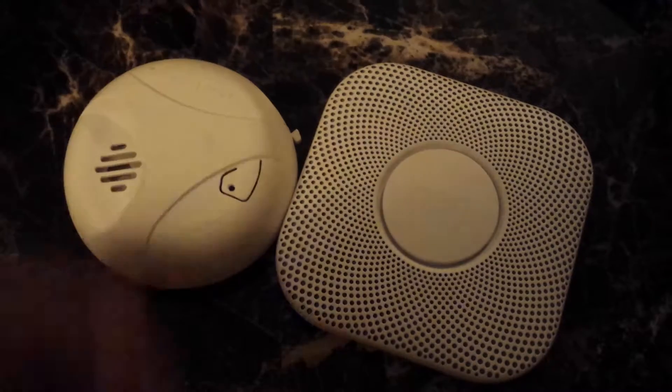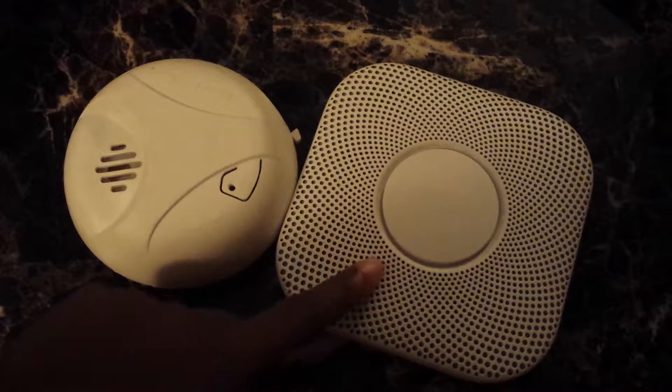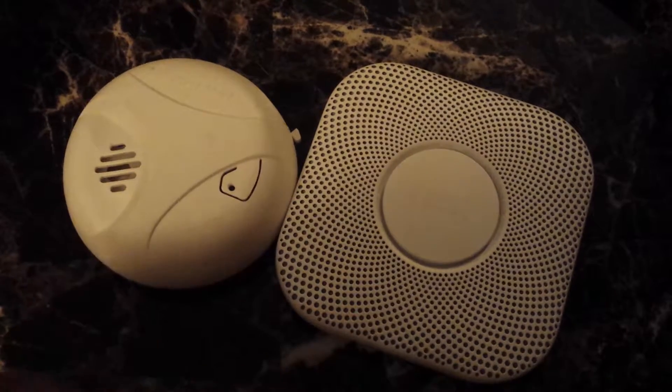So the first obvious thing is the price. A standard smoke alarm would probably run you anywhere from $10 to $30, whereas the Nest Protect runs you about $100, so it's considerably more.